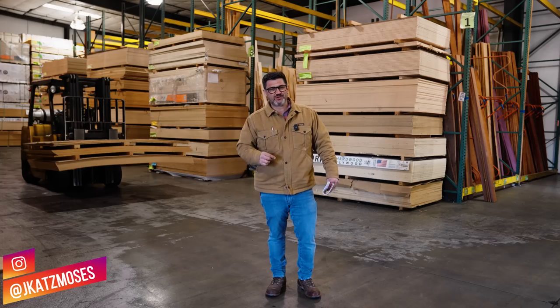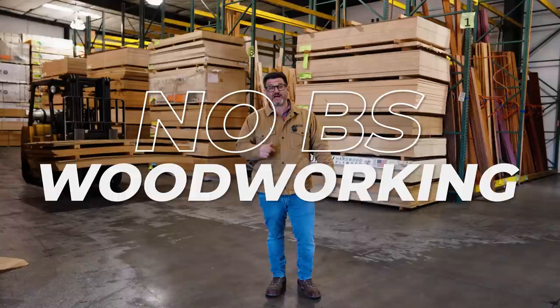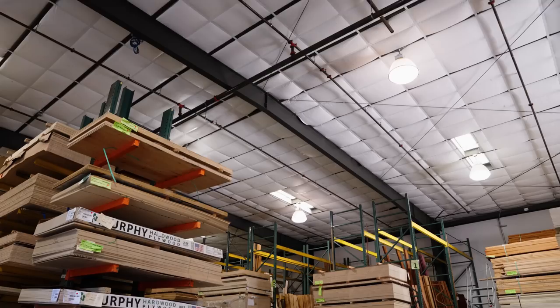Welcome back to another episode of No BS Woodworking, where there's no fluff, no sponsors, and of course no BS. Today we're 100 miles north of the shop in San Luis Obispo at Hardwoods Inc., and we're going to tell you how to go to the lumberyard.